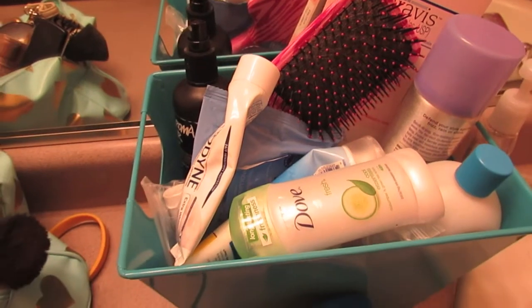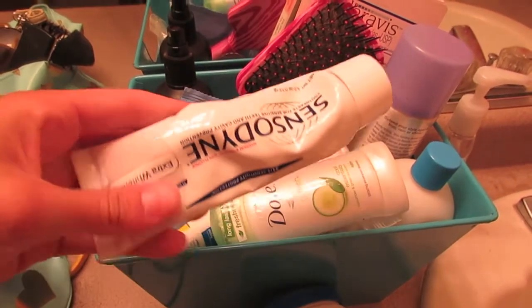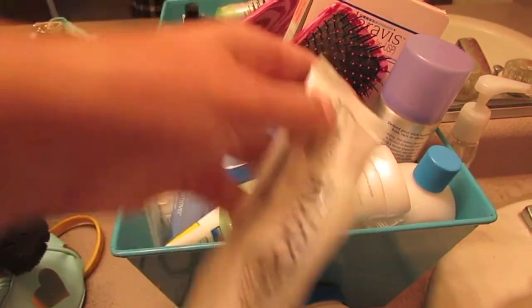I always tend to drink a full glass of water every morning, and then I head over to the bathroom and brush my teeth and wash my face. For my teeth, I use a Sensodyne toothpaste, and for my face, I use a Clearasil face wash.